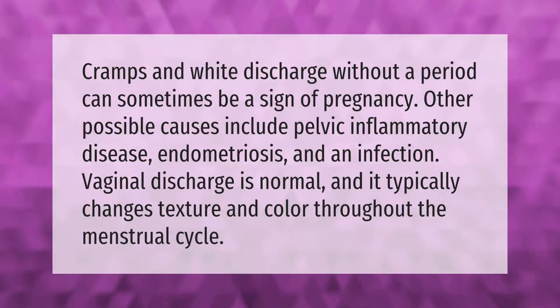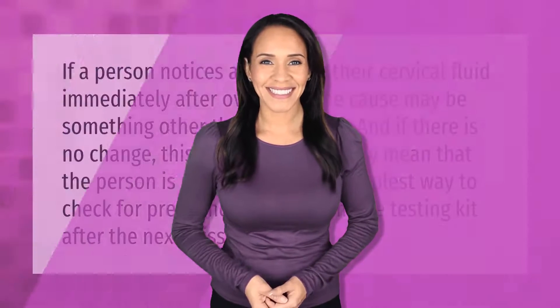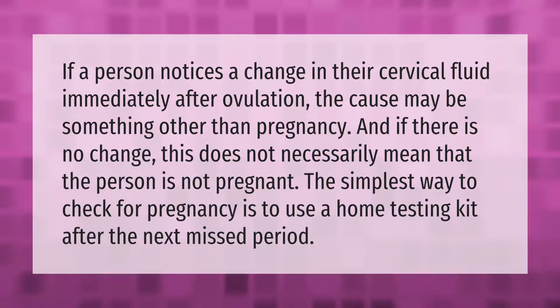Vaginal discharge is normal and it typically changes texture and color throughout the menstrual cycle.